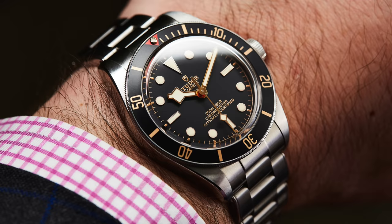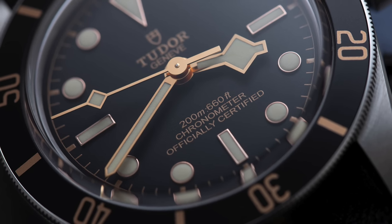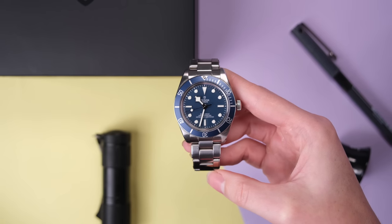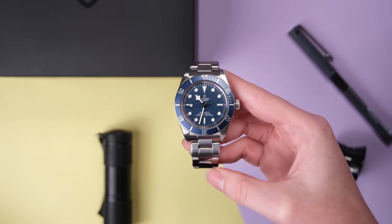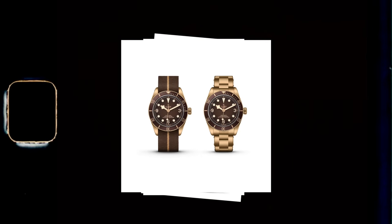It's that perfect mashup of vintage design language and incredibly modern specifications, all being delivered at a pretty competitive price point. Since then, loads of different variations have been released — a gold variation, a silver, a bronze. But the one I have is the stainless steel and blue variation. And I love this watch.